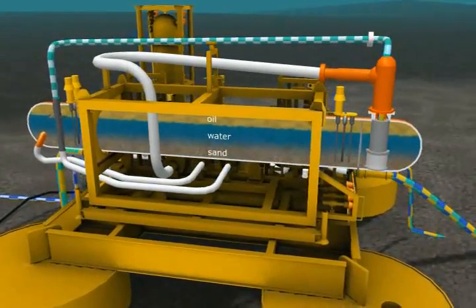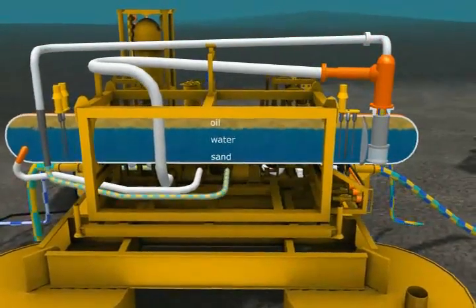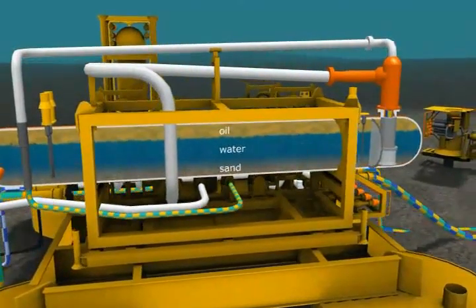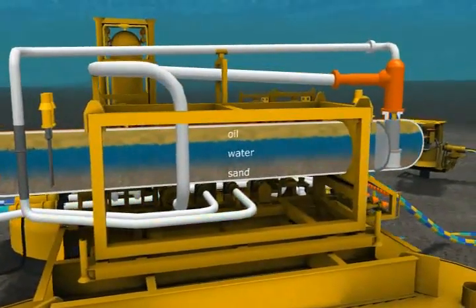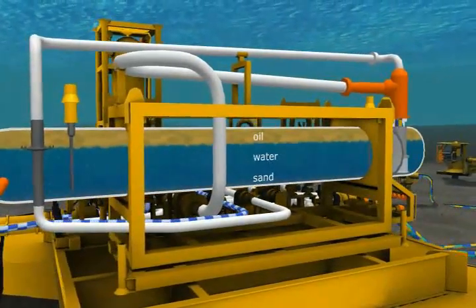The Tortoise Subsea Separation System will be installed next to the existing Tortoise subsea infrastructure, which is producing to the GULFAC-C platform. By installing a full-scale subsea separation facility,